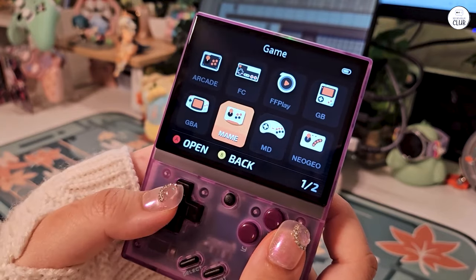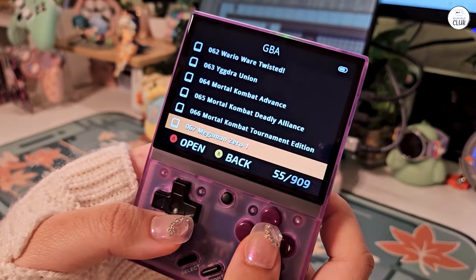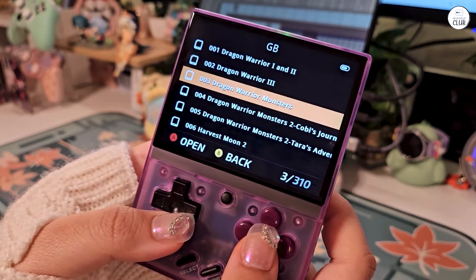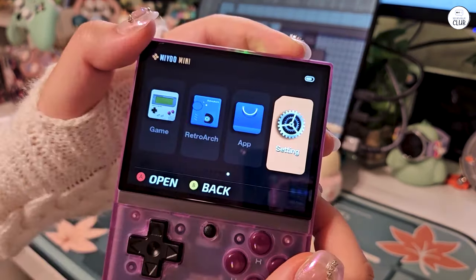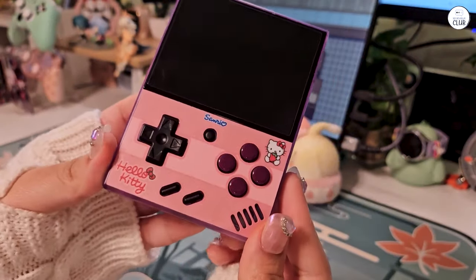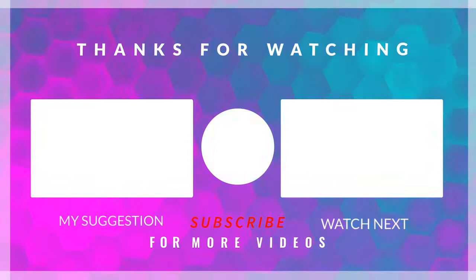In conclusion, the Mayu Mini Plus handheld emulator has rekindled my love for classic gaming, offering a convenient and enjoyable way to relive the past. Its impressive performance, user-friendly interface, and excellent battery life make it an exceptional choice for both retro gaming enthusiasts and newcomers looking to explore gaming history.